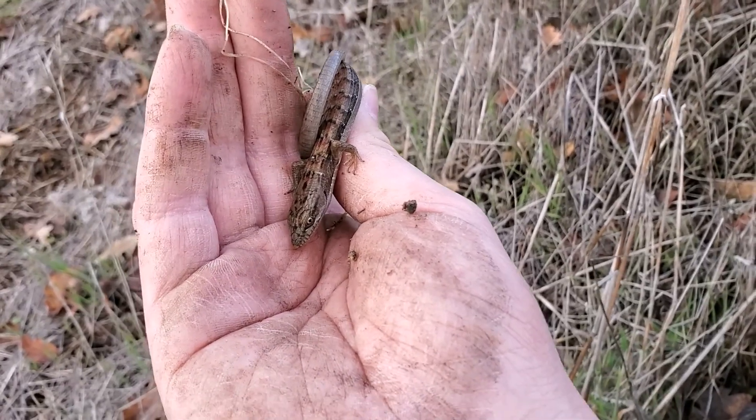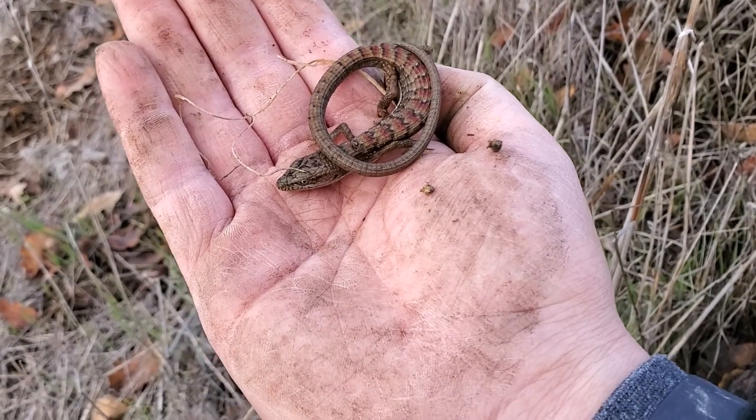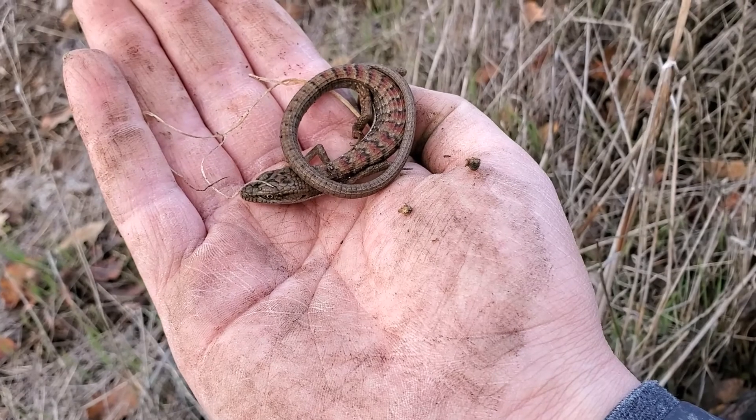Here's a juvenile southern alligator lizard. It's pretty cold too, so a bit more sluggish than it would normally be. There's a lot of beautiful red coloration on this one.